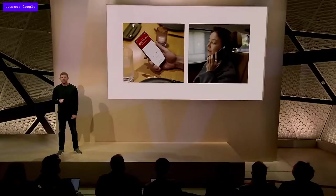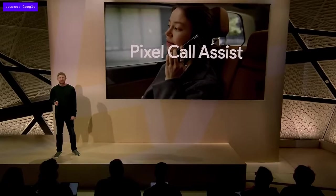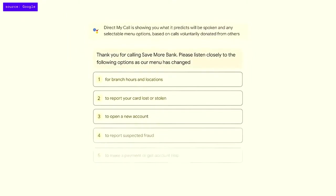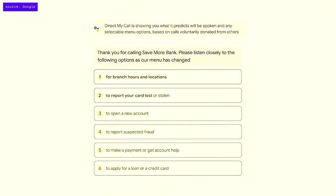Pixel devices are the only phones with Pixel Call Assist, a suite of features that helps with everything from making calls to avoiding them. With Pixel 7, the Direct My Call experience gets even easier. Instead of listening to a long recorded message describing each option, you'll see a list of menu options right away and can tap the option you want even before it's spoken.